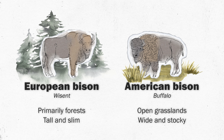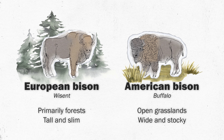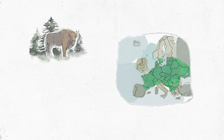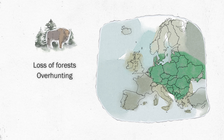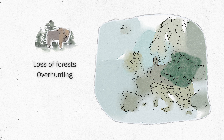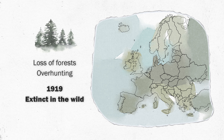They adapted a slightly taller and remarkably slimmer build, allowing them to weave through forests and extremely dense habitats. However, the loss of these wild forests, combined with overhunting, led to a decline in numbers, and in 1919 the European bison was declared extinct in the wild.